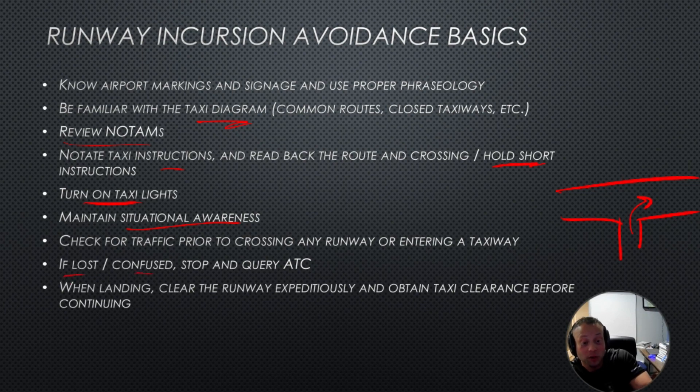If you're ever lost or confused, you can always stop and ask ATC for help. You can ask for something called progressive taxi. For example: 'Lansing Tower, Cessna 38 Echo is unfamiliar with the airport, request progressive taxi.' Then they will talk you through taxiing to the runway or wherever you're going.